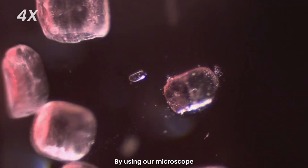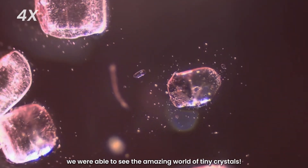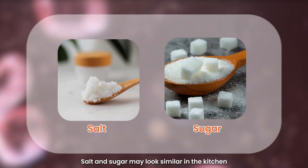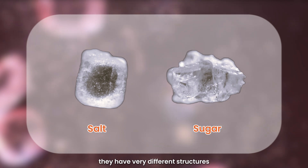By using our microscope, we were able to see the amazing world of tiny crystals. Salt and sugar may look similar in the kitchen, but up close, they have very different structures.